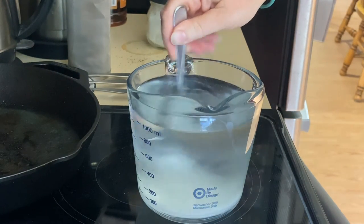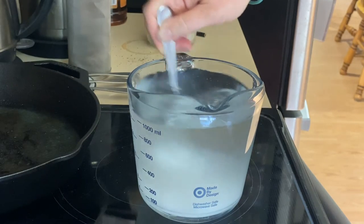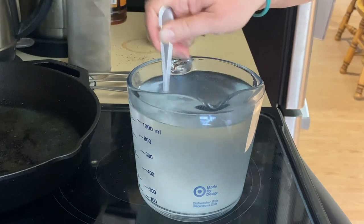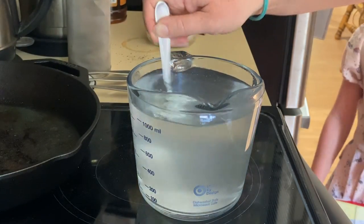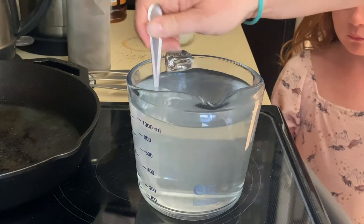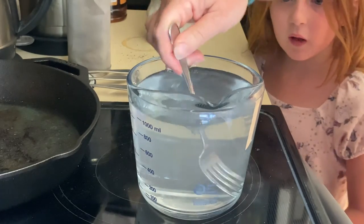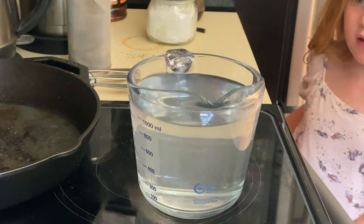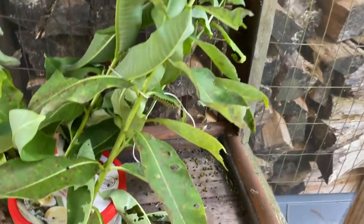I'm going to put this in the microwave for five minutes and then take it out and stir it up. Five minutes are up — I'm going to stir this until the sugar is completely dissolved, and then let it sit on the counter until it gets to room temperature. Sometimes I like to do this at night and let it sit on the counter overnight so that first thing in the morning I know it's room temperature. Before I go harvest basil — because the basil plants are getting a little bushy and I don't want them to flower — let's go check on the monarchs and see how they're doing, how many chrysalises we have.